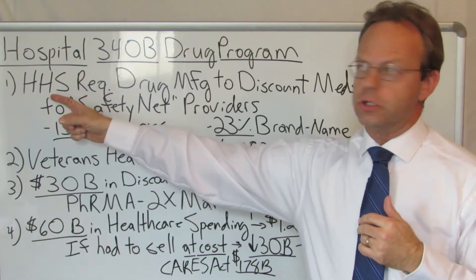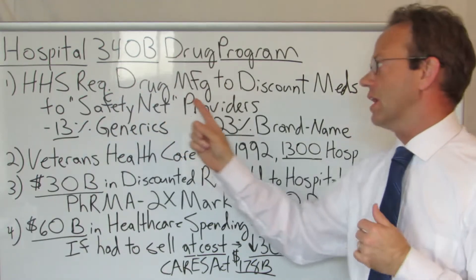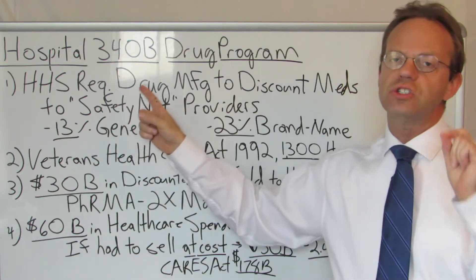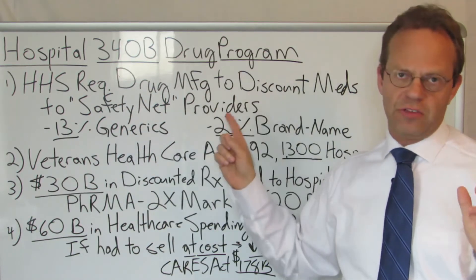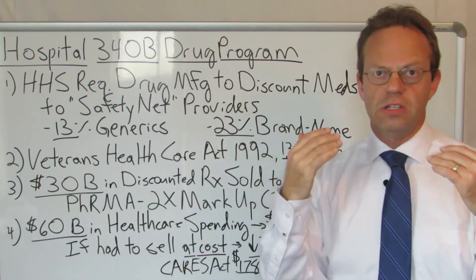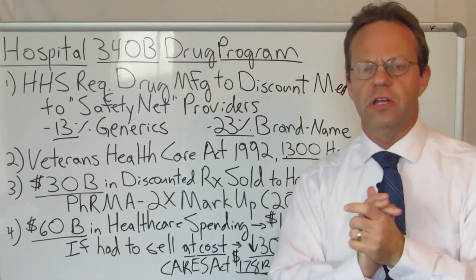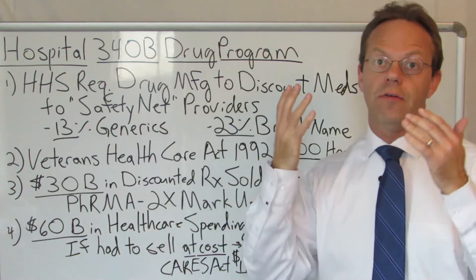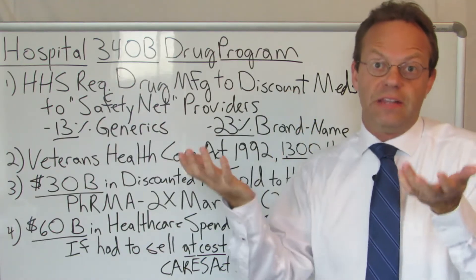The Department of Health and Human Services requires that drug manufacturers give a discount on certain medications to safety net hospitals — safety net providers. They're sometimes referred to as disproportionate share hospitals because they take care of a lot of Medicaid and uninsured people. They take care of a lot of poor people.